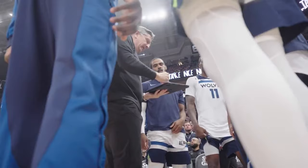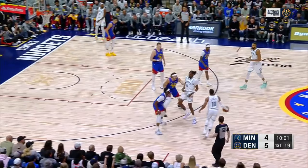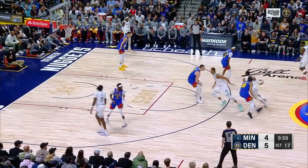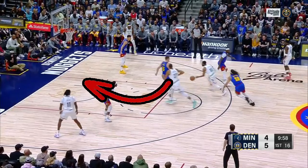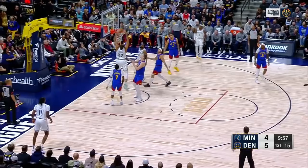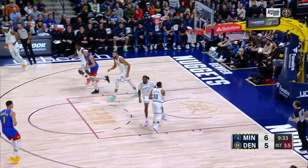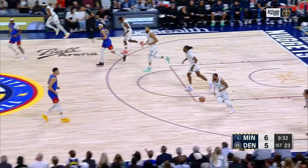We can start with some pretty simple stuff here. Basic double drag, high pick and roll. Conley comes off. Nas Reid drifts here as a shooting and scoring threat, so Reggie Jackson can't slide over to help on Gobert. Conley draws Jokic toward him on the drive, so Gobert can slip in behind the coverage and catch that lob finish. Nothing groundbreaking there, but right away you could tell the Nuggets weren't going to have any answers for Minnesota's pick and roll game.